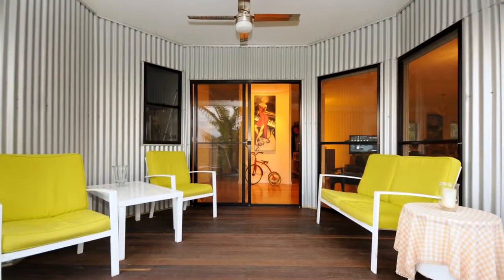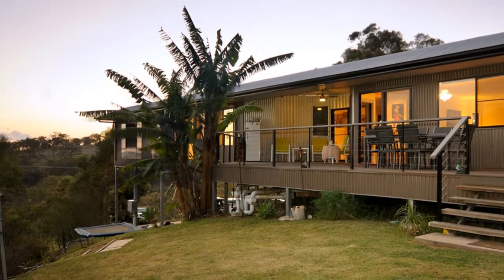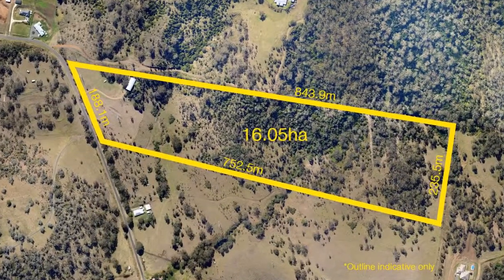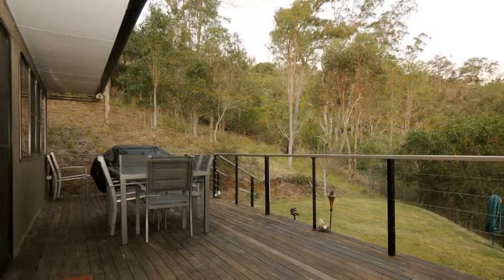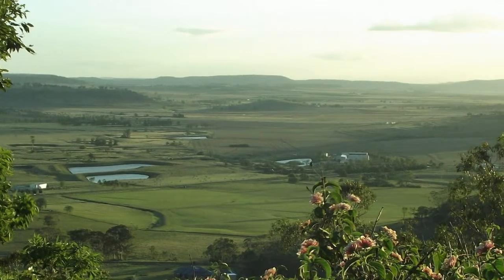There's accommodation underneath the high-set residence for at least three cars, plus loads of room for all outdoor requirements. Situated only 12 minutes from Toowoomba CBD and with so much more on offer, you don't want to miss out on this truly unique property.